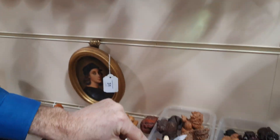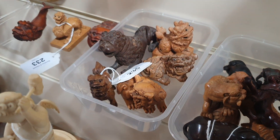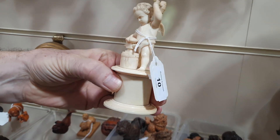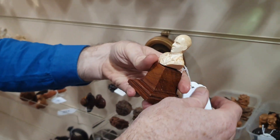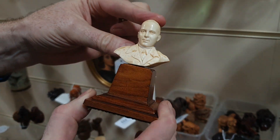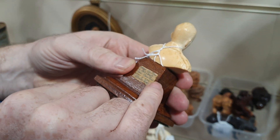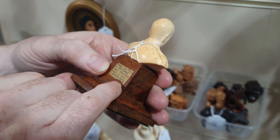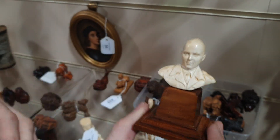Look at these little boxes of Japanese carvings, and a little ivory cherub, beautifully carved. And this is quite incredible — this is an ivory bust of a man, and on the back it has a label that says: 'Made by prisoner of war in Japanese camp, 1944. Only tools were a nail and broken glass.' Isn't that incredible? So lifelike.